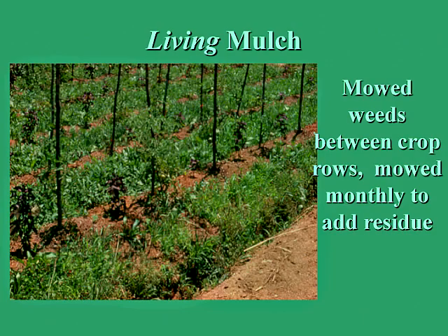Living mulches are residues left on the surface but also provide below-ground plant residue, as roots slough off material into the soil around plants every time you mow. So living mulches give you the benefit of both above and below ground biomass addition. Living mulch is basically something planted with the crop, grown at the same time the crop is growing, and kept mowed between the crop rows.